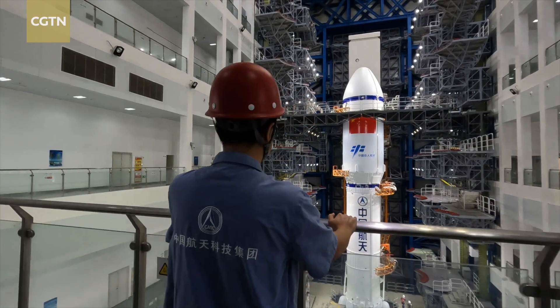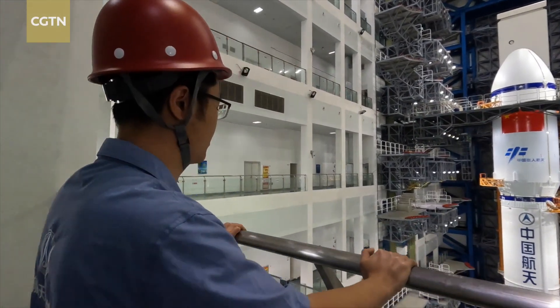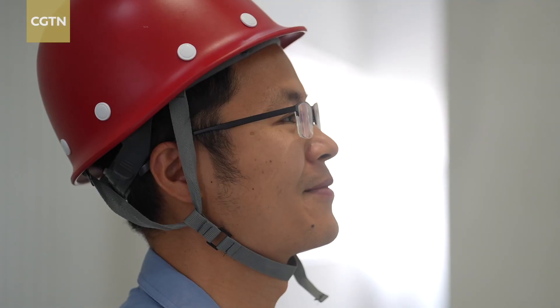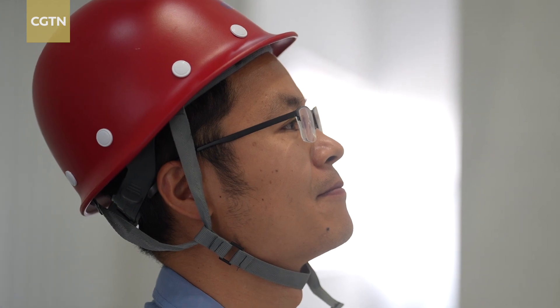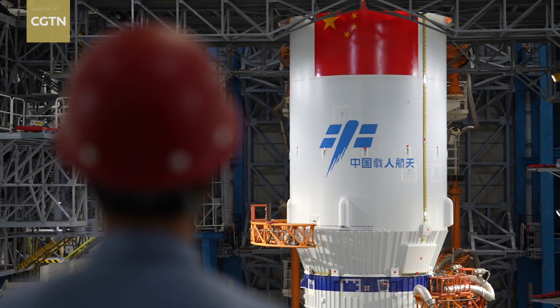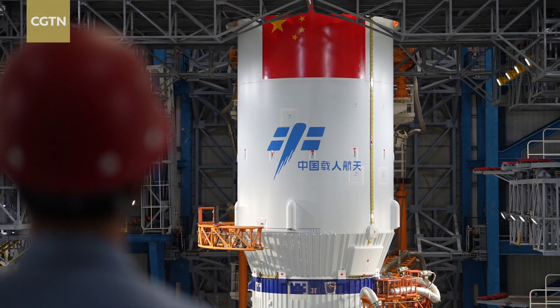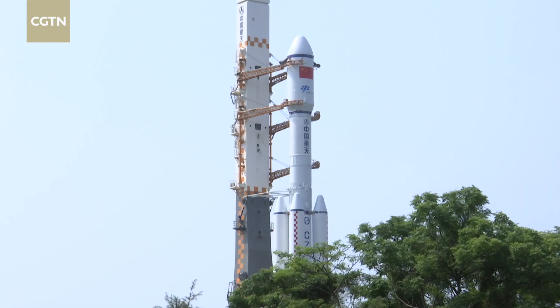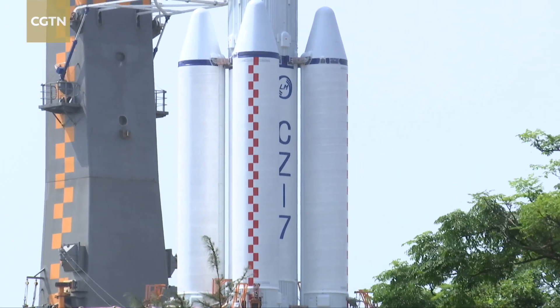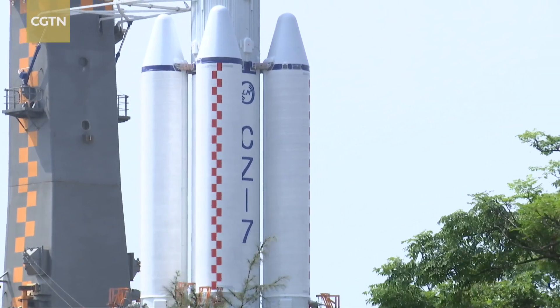For the team members, the rocket is like their child, and they are glad to see it grow and mature, especially for the first flight for the operation phase of China's space station. As the main rocket for cargo supplies, we must ensure its progress, precision, high quality and effectiveness for each mission, to lay a good foundation for the station and offer very good support for astronauts in space.